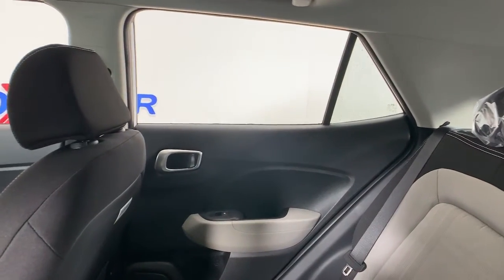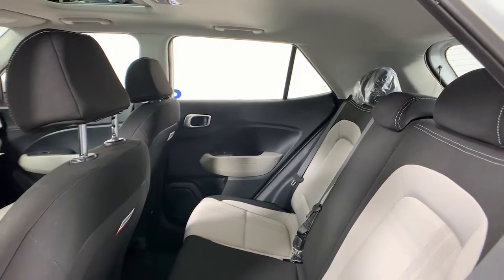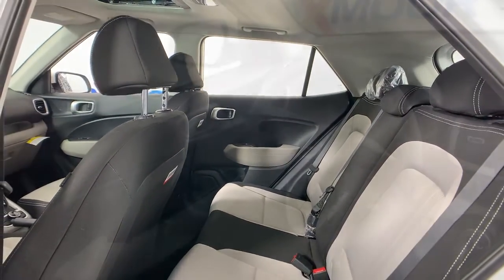Get the features you want and the quality you deserve when you drive home in this tech-savvy Venue. Our team will give you an outstanding test drive experience. Stop in today!